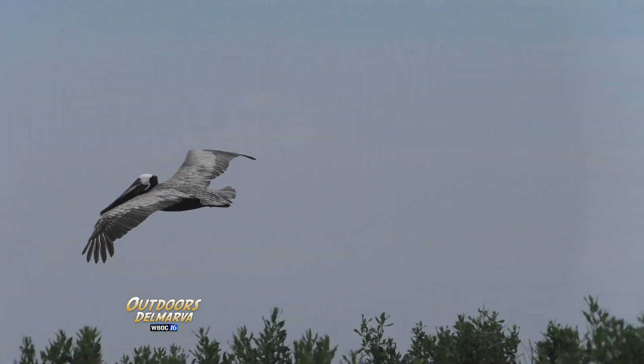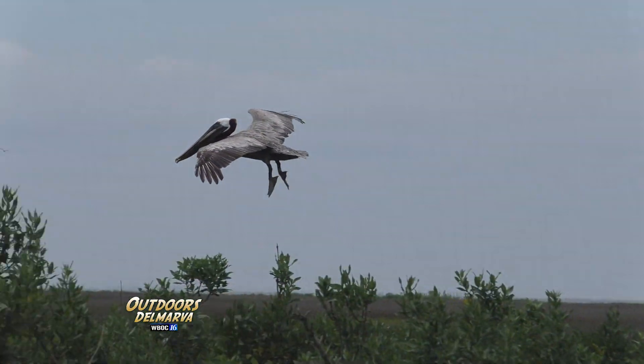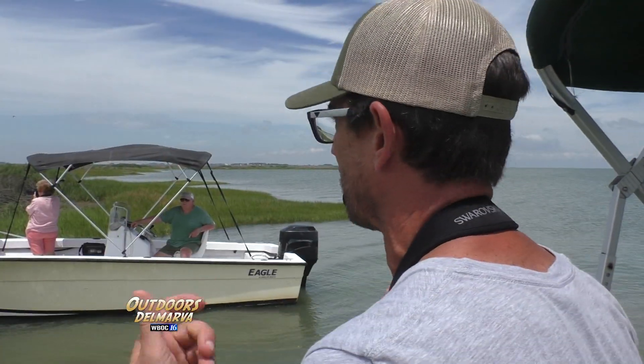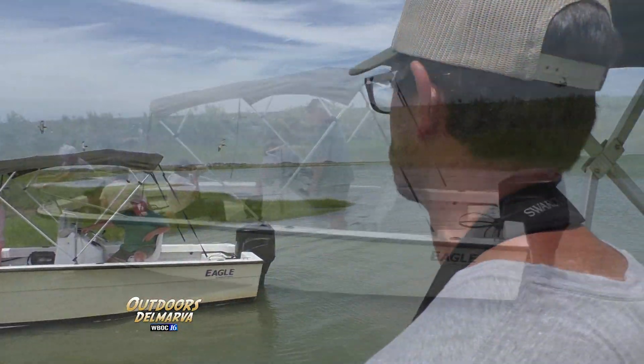They'll bob up, dip the bill down to drain the water out — the lower mandible expands sideways so they can keep the fish while draining the water off — and you'll see them throw their head back and gulp down the fish.